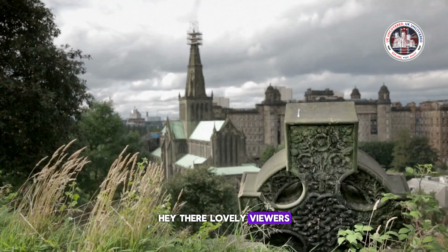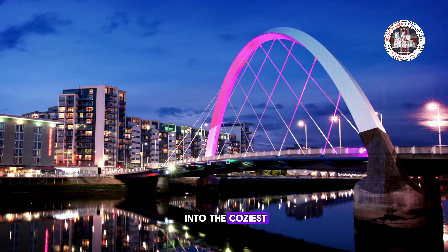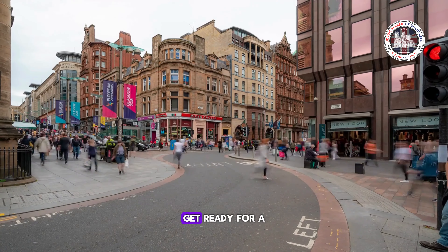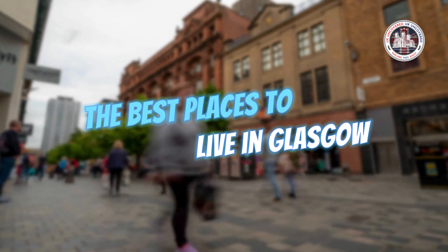Hey there, lovely viewers! It's your Glasgow Guide, Alana, and today we're diving into the coziest nooks and crannies of this vibrant city. Get ready for a sprinkle of charm as we explore the best places to live in Glasgow.